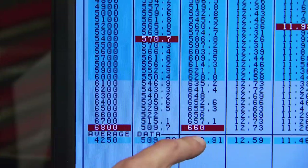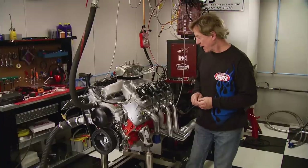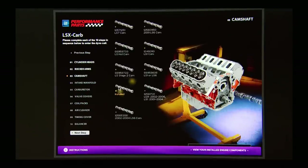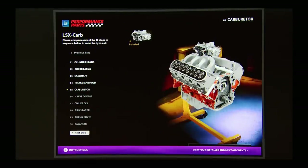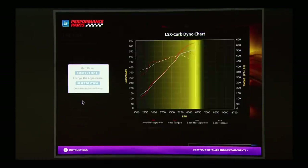Look at that — the spacer picked us up 18 horsepower for a total of 660. The torque's up 8 for a total of 570. By the way, this is just one parts combination you can use on this new LSX block, which sells for about $1,900. GM Performance Parts has also come up with a cool way for you to do an online virtual engine build with other parts combinations, where you can even conduct your own virtual dyno test.